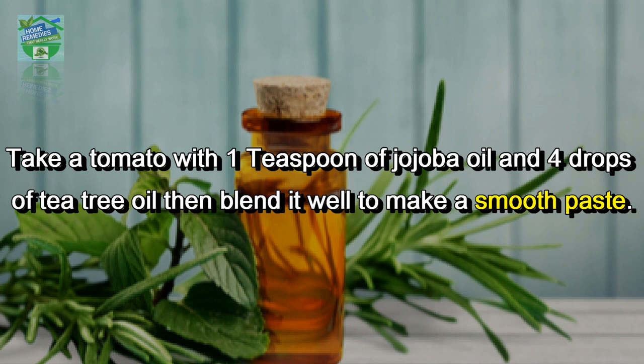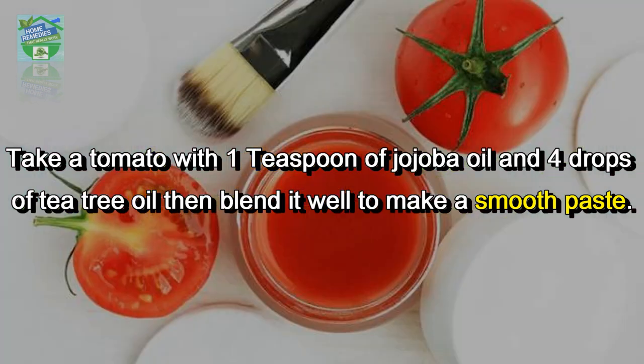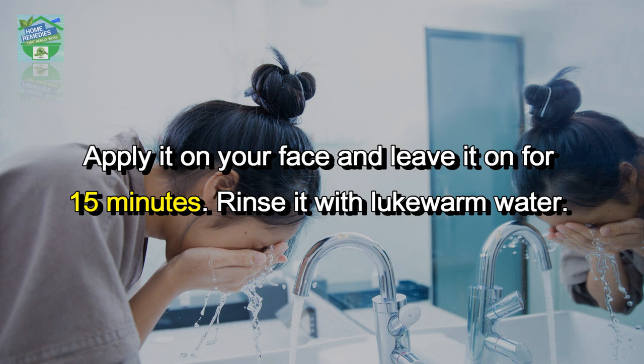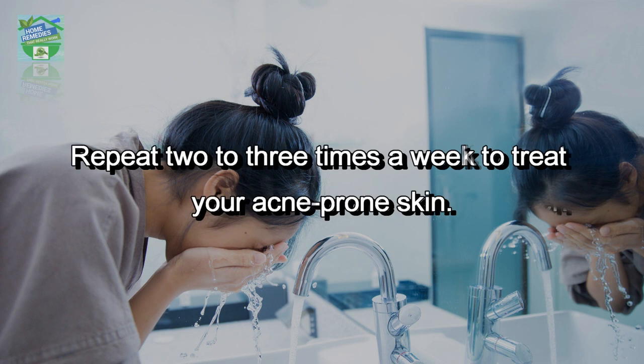Blend it well to make a smooth paste. Apply it on your face and leave it on for 15 minutes. Rinse with lukewarm water. Repeat 2 to 3 times a week to treat your acne-prone skin.